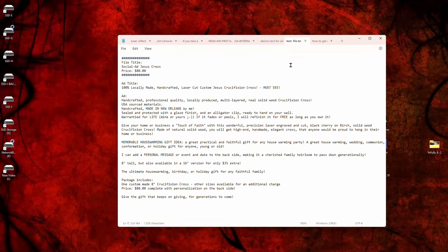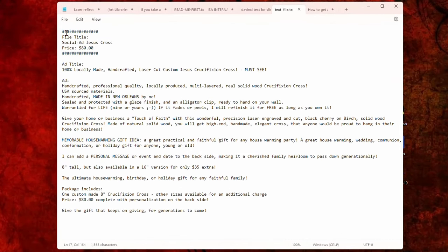Let's take a look at an example of how I make my ads and the images I use. I start with a text file and give it a name for future use — this one is called 'Social Ad Jesus Cross.' The ad title is: '100% locally made, handcrafted, laser cut, custom Jesus crucifixion cross — must see.' Notice all the keywords in here; this entire ad should be keywords. The ad copy begins: 'Handcrafted, professional quality, locally produced, multi-layered, real solid wood crucifixion cross.'